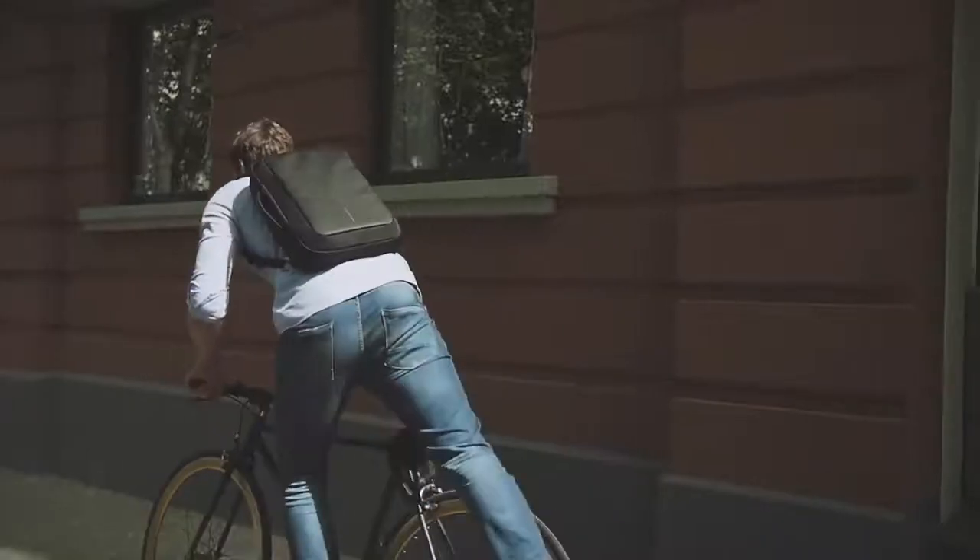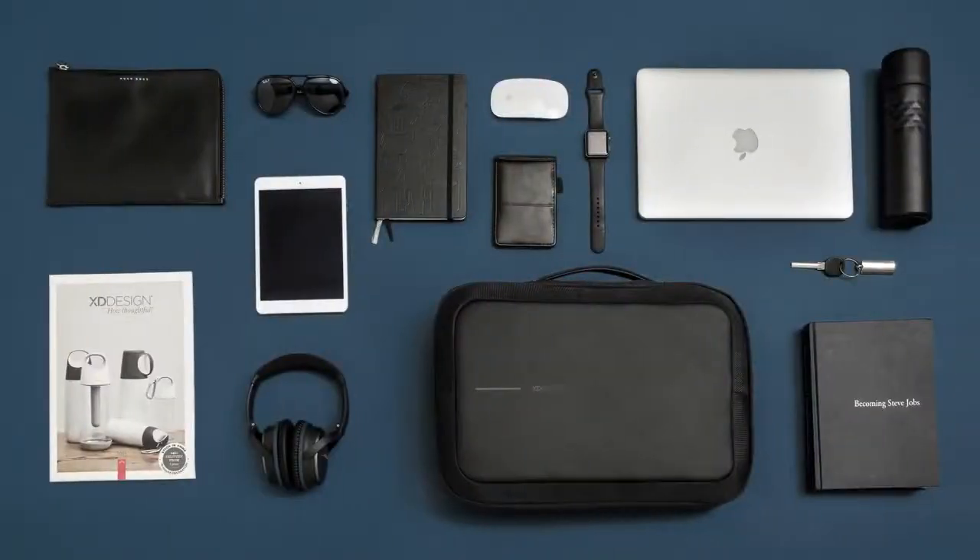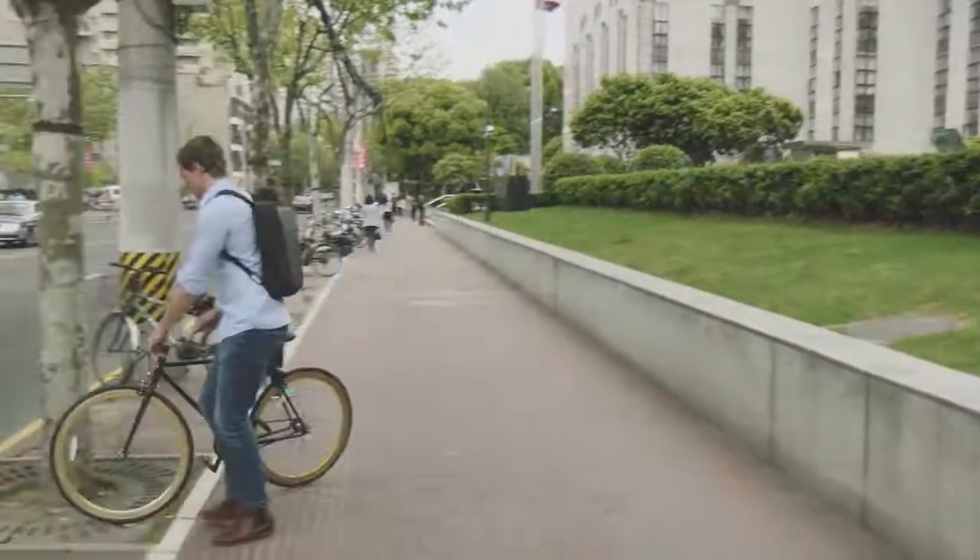As a digital nomad, office is wherever you go. Your whole professional life fits inside one backpack, so better make sure it's safe to carry around.